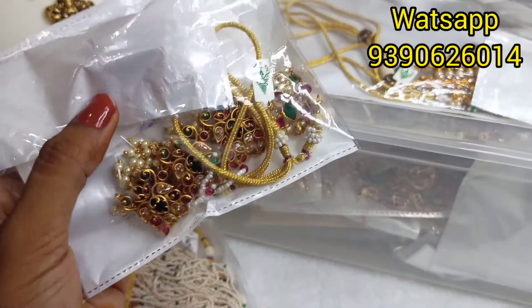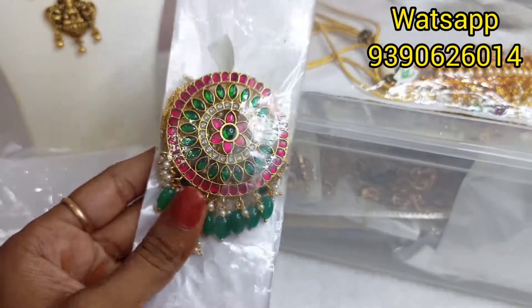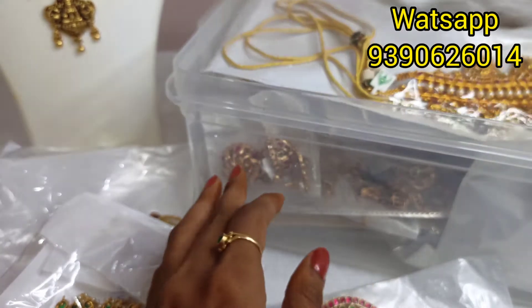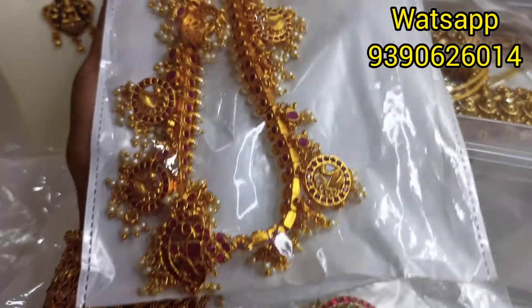Next is Kundan Choker. This is a real kempu, real emeralds and angers with Mona Lisa beads. This is a premium matte finish. It has a peacock pattern.